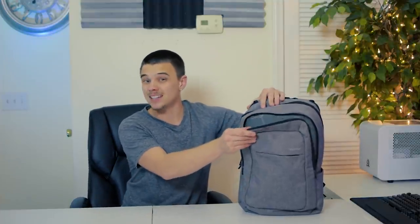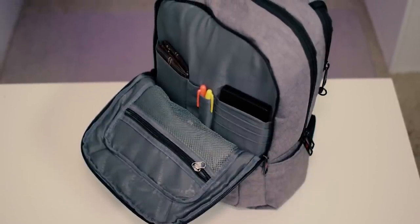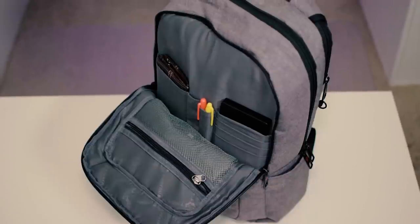Going ahead and jumping into the middle pocket, this pocket is going to offer a ton of features. Just like the last bag, we're getting a mesh zipper pocket — great for throwing chargers in. We're also getting small compartments for SSDs, hard drives, your wallet, and pen and pencil slots as well. So whether you're going back to school or work, you are all set.